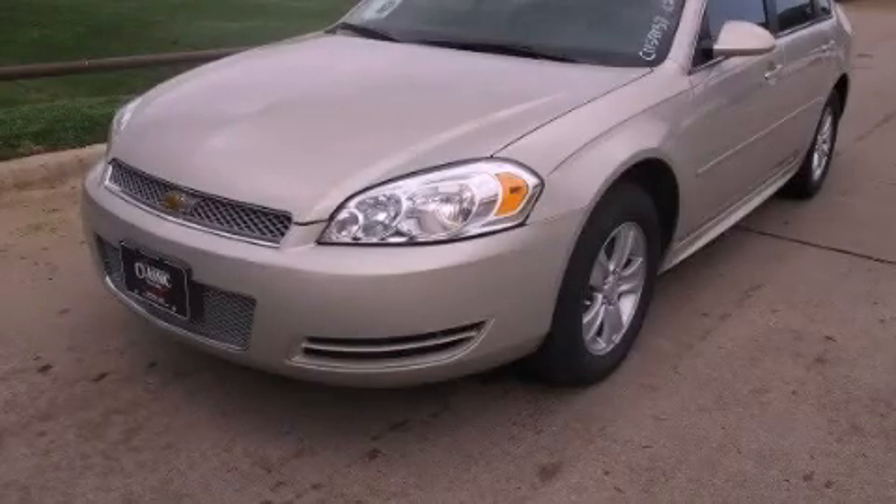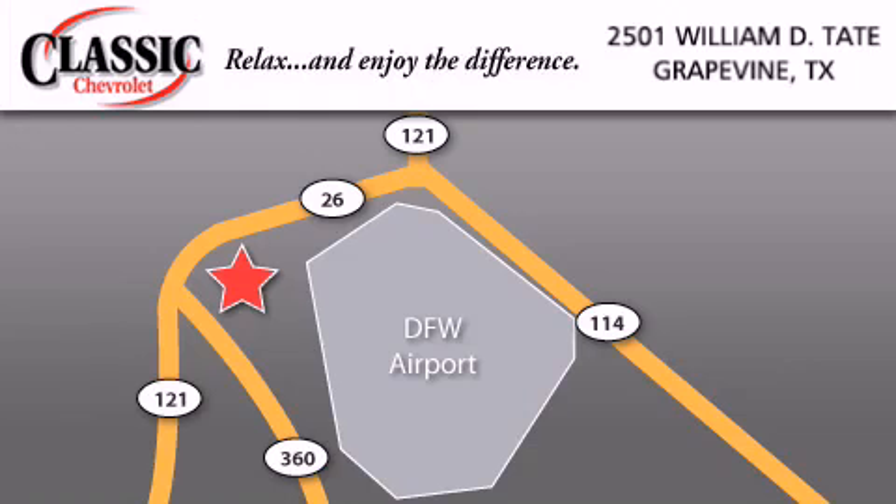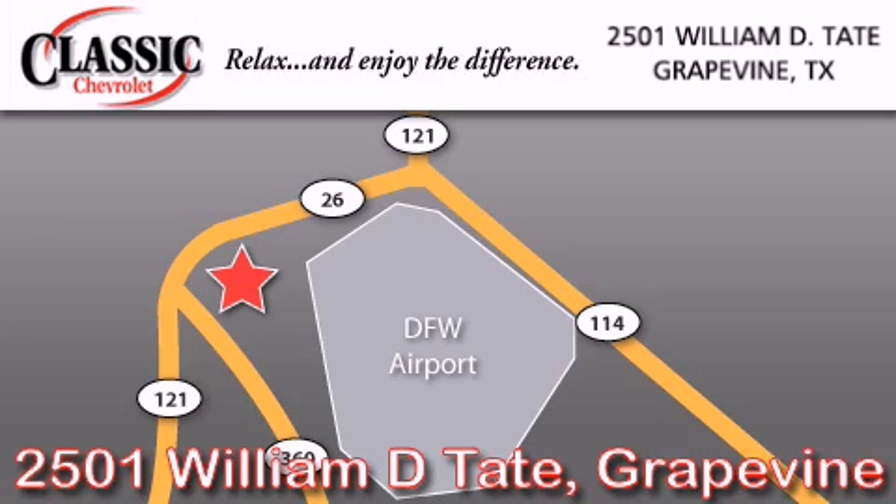Stop by today and test drive this vehicle for yourself. Classic Chevrolet is located at 2501 William D. Tate in Grapevine. Our goal is to exceed all of your expectations to ensure that you'll return for future visits. We'll see you next time.